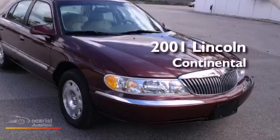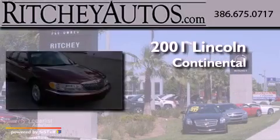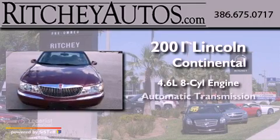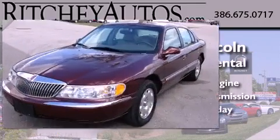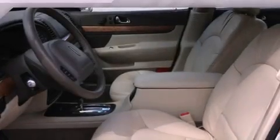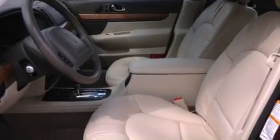This is a 2001 Lincoln Continental. It features a 4.6 liter 8-cylinder engine and an automatic transmission. Its top features and packages include the appearance package, aluminum wheels, and an air suspension system.